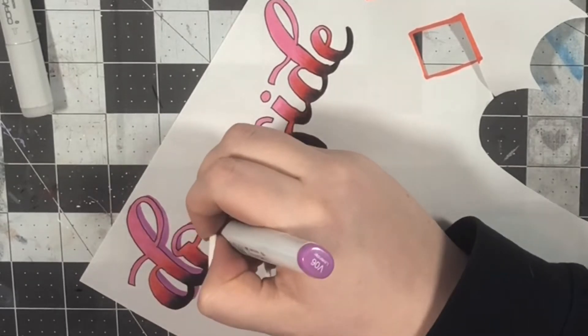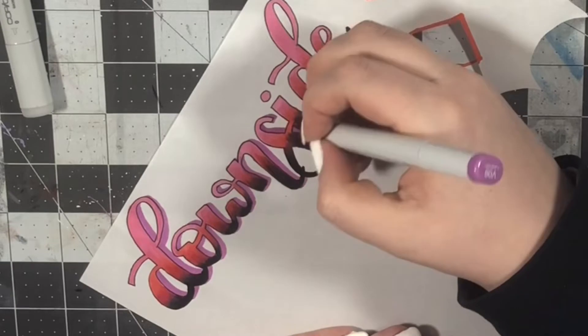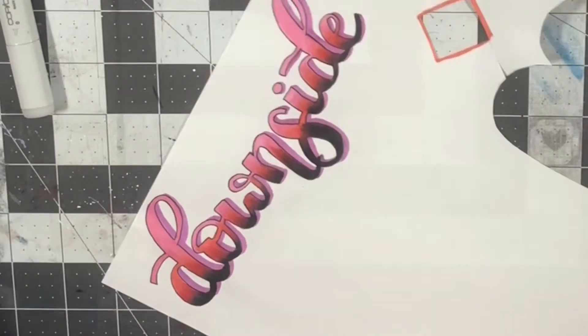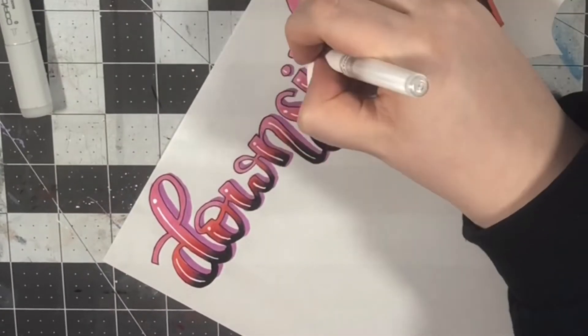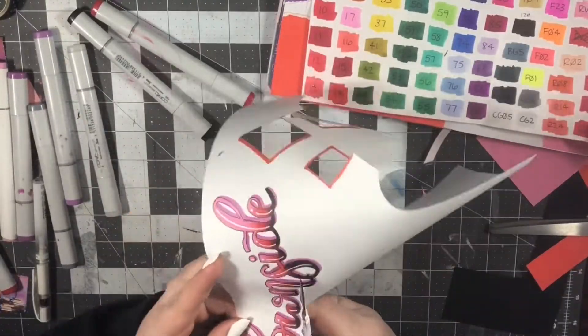I decided to go with a purple drop shadow because I wanted to incorporate all of the colors that I was using into the lettering, but it's hard to put too many colors in a gradient in lettering because the letters are only so big and then you don't have very much space to blend. So I decided to use the purple in that way.